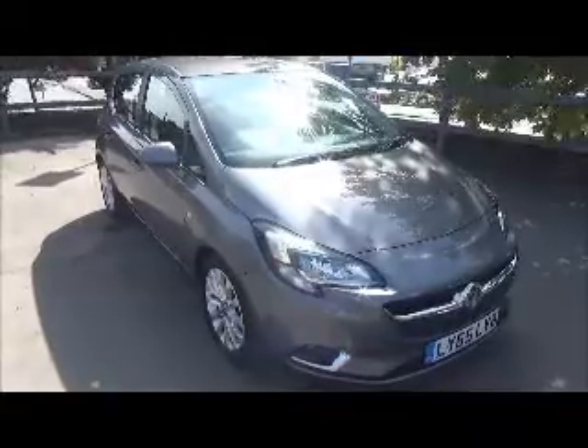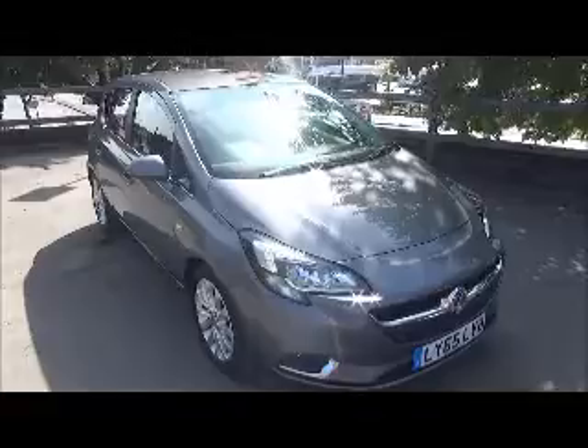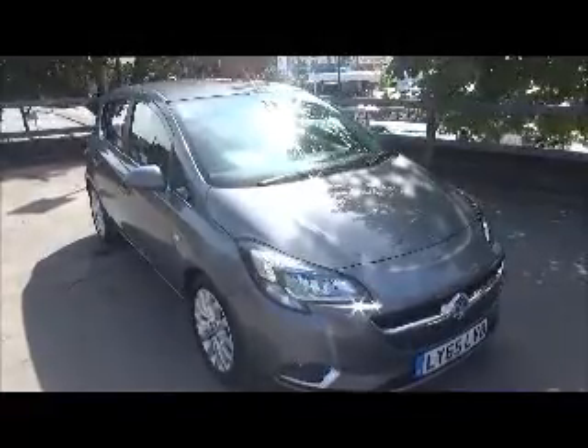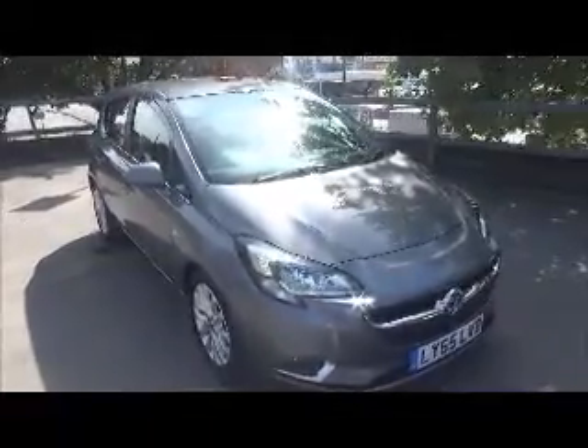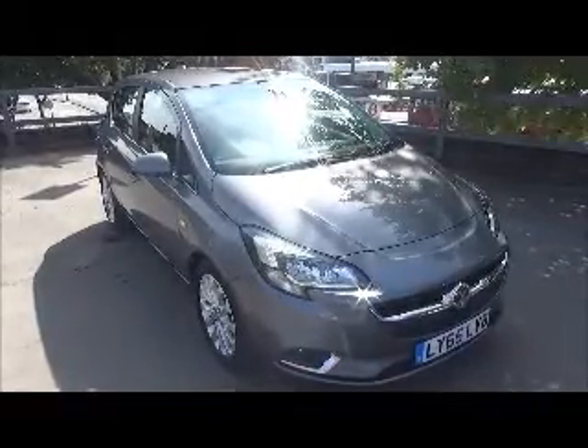This car has a warranted mileage of 22,428 miles. The car was registered January 2016, as you can see it is on a 65 plate. It has a CO2 figure of 137, which equates to a road fund licence of £135 annually.